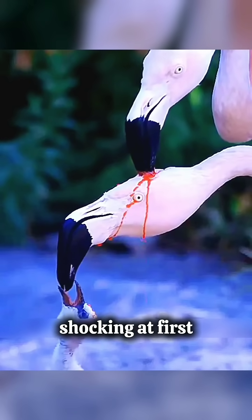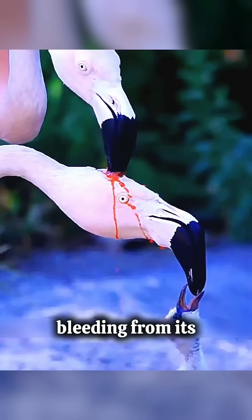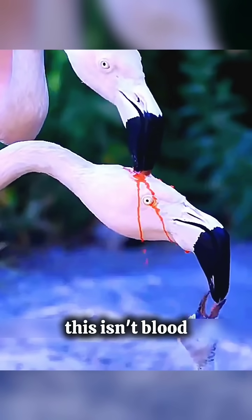This might look shocking at first. It seems like this flamingo is bleeding from its head. But don't worry, this isn't blood.